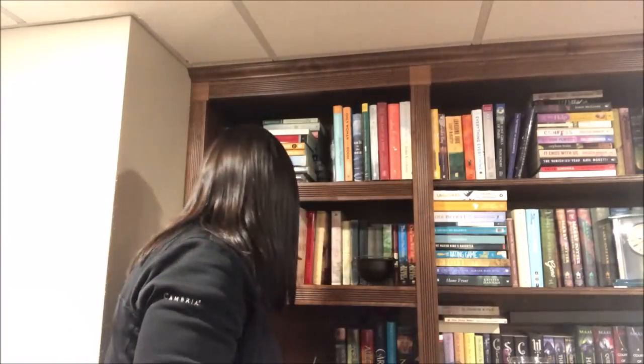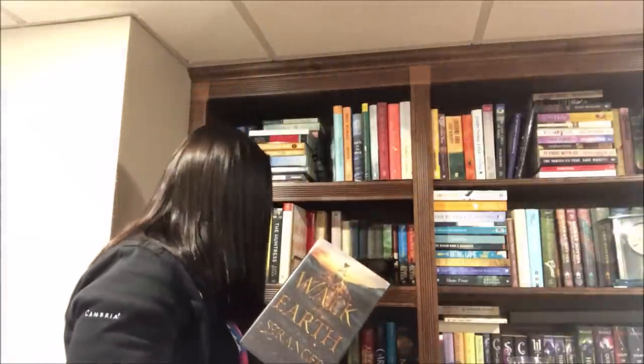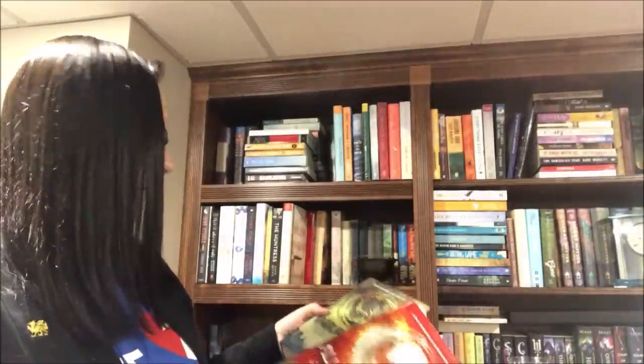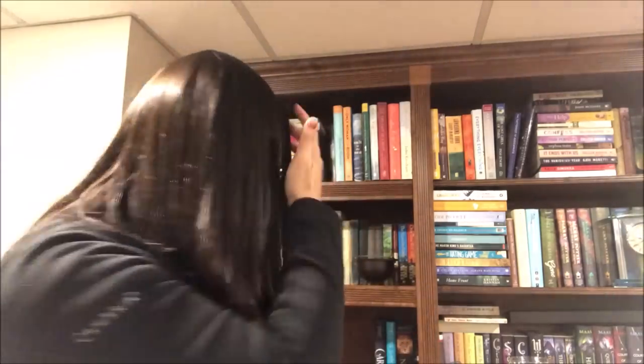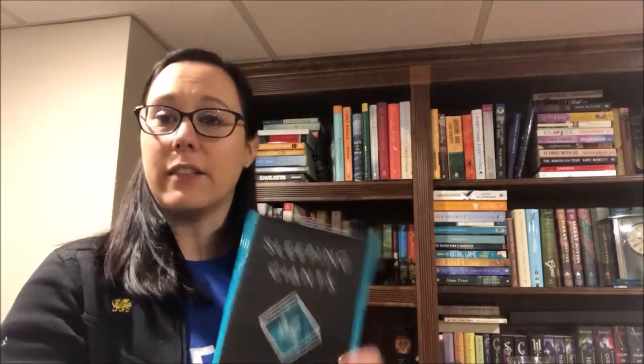Conspiracy of Us by Maggie Hall — I'm going to keep this out because I want to talk people into reading it. Walk on Earth a Stranger by Rae Carson — I love this series and need to read the second one sooner than later. Allegiant and Insurgent by Veronica Roth — I think it's time to part ways with those. Caraval by Stephanie Garber — this one I'll try to get people to read. Sleeping Giants by Sylvain Neuvel — I liked it, but have no desire to continue the series, so we'll pass it on despite that glorious cover.